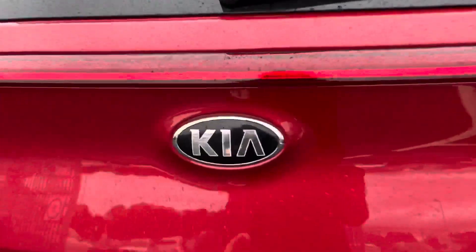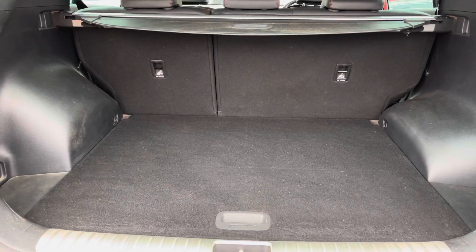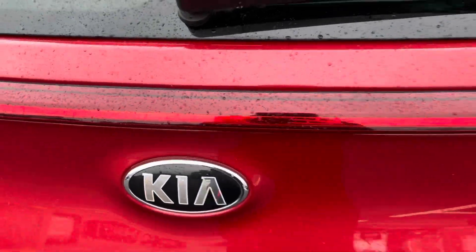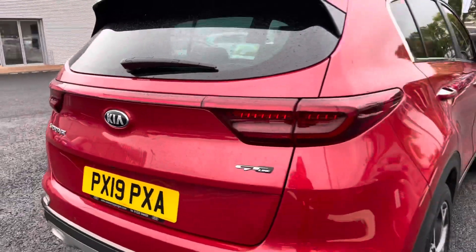It does include a nice amount of boot space in the back which is perfect for storing any personal belongings or day to day items. As you can see you do have plenty of room, so storing any larger items such as luggage definitely won't be a problem.